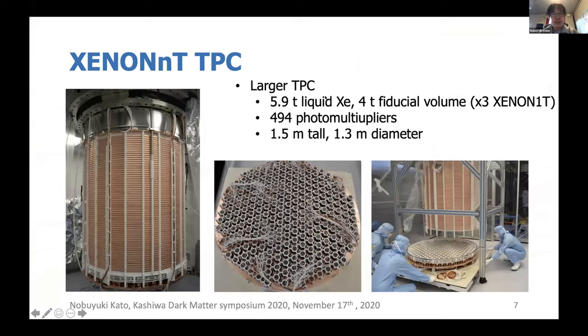The XENONnT TPC is a larger TPC which can contain about 5.9 tons of liquid xenon, and the fiducial volume is expected to be about four tons, which is about three times that of XENON1T. We have two arrays of PMTs on the top and bottom, totaling 494 photomultipliers, which is about twice the XENON1T number. The dimensions are about 1.5 meters tall and 1.3 meters in diameter. This is a picture taken during the assembly of the TPC.